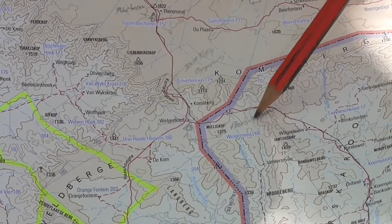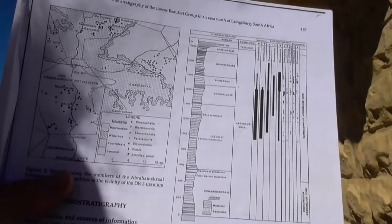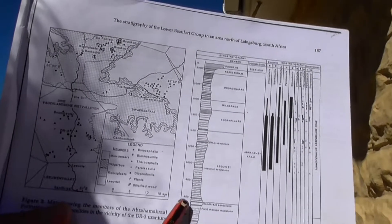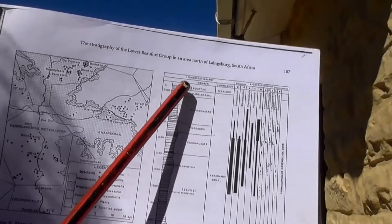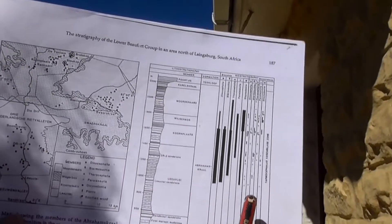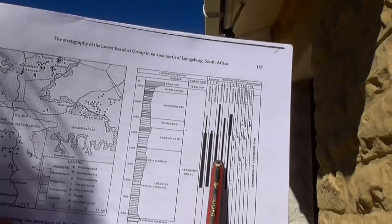This new discovery needed to be further researched. This is a diagram showing the rock succession of the Abrahams Kral Formation. From the bottom upwards, it's about 2.2 kilometers thick and subdivided into various units. On the right-hand side, the diagram shows the distribution of different groups of fossils within the Abrahams Kral Formation.